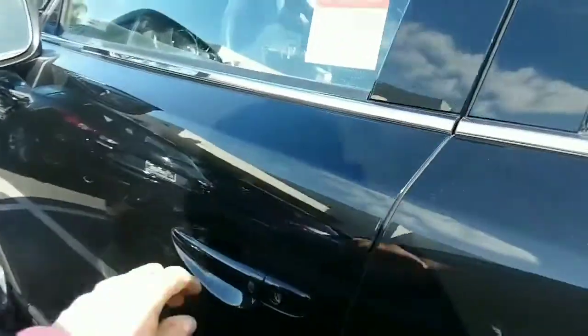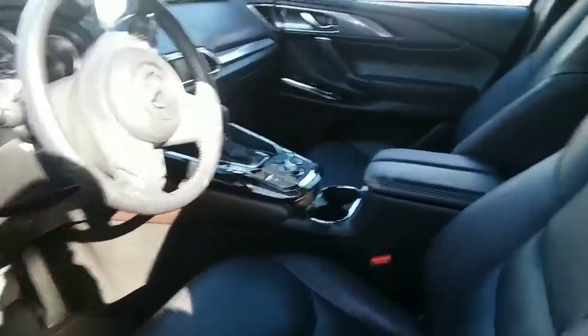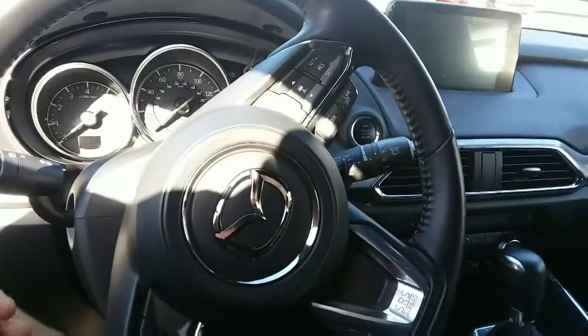Of course, it has keyless entry. It's got the high-back bucket seats and leather, all the controls at your fingertip, and it's got the full-color active display.